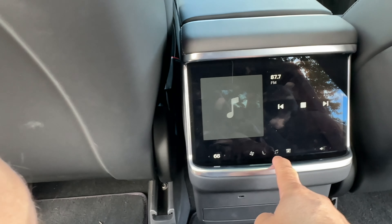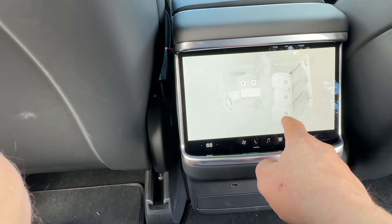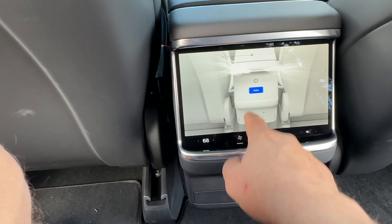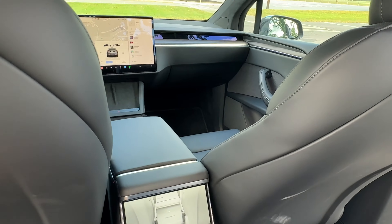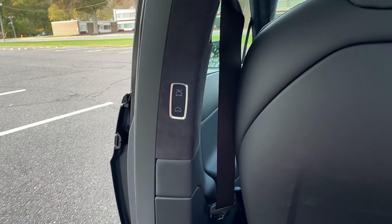If you have a music subscription it would be here. You can adjust your heated seats — turn them on or off — and you also have the ability to turn on and off the air conditioning. And I can close the falcon wings just like this.